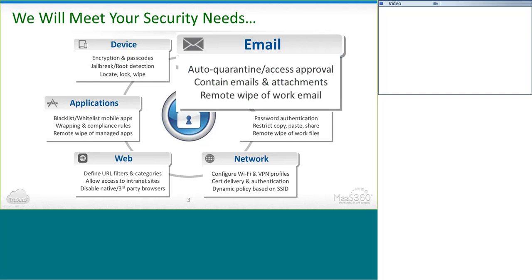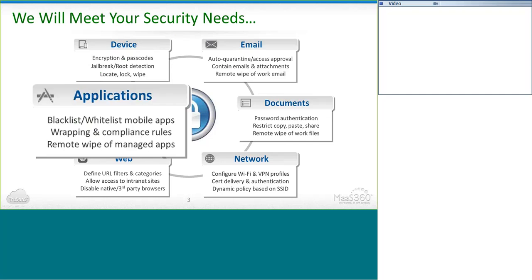You can also blacklist applications. Let's say you don't want your employees on the Facebook app, Angry Birds, or Tinder while they're at work — you can place restrictions and alerts on those applications so they can't be in use only while they're at work. You can also restrict native apps and features on the device like Siri for iOS users, or restrict employees from syncing their work email to the native email application.